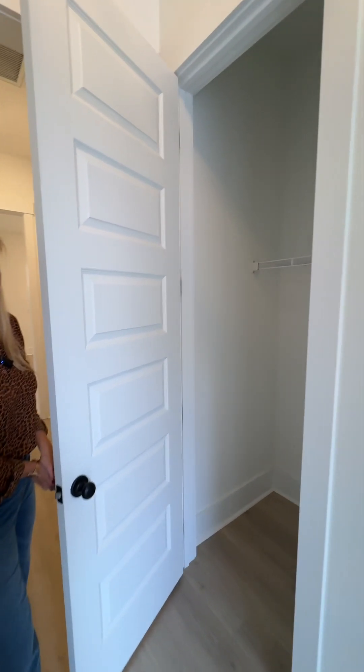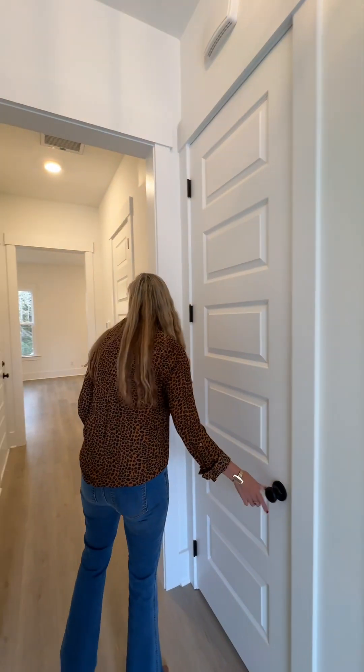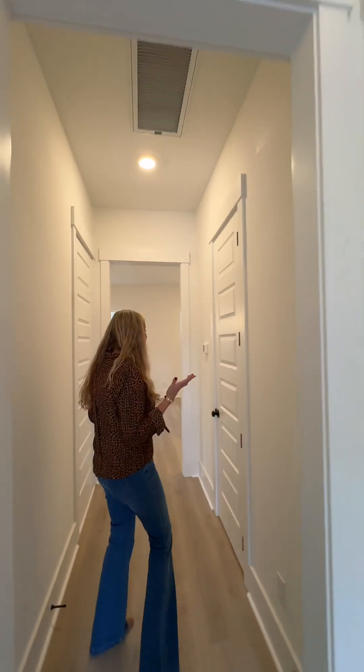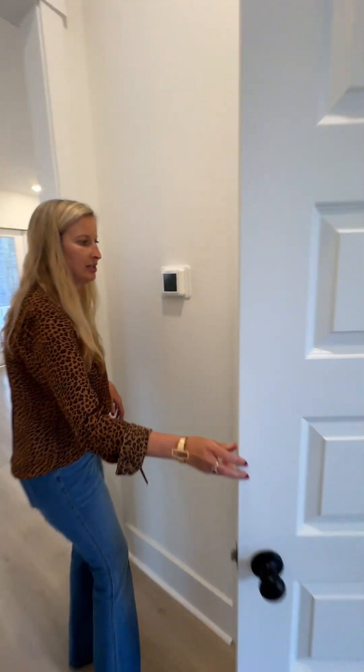As you enter the home there is also a coat closet, beautiful 10-foot ceilings, 8-foot case doors, and we have a powder room downstairs for your guests.